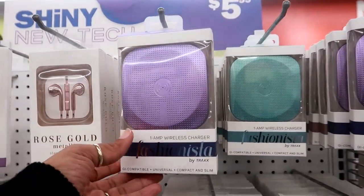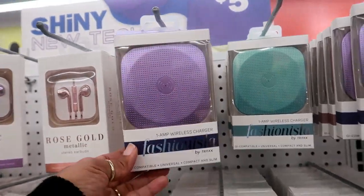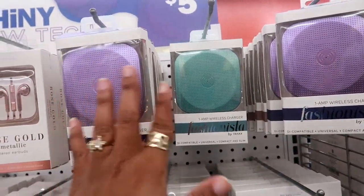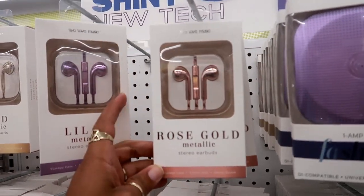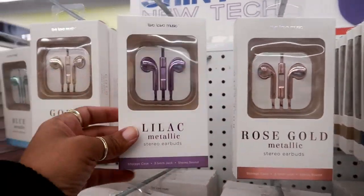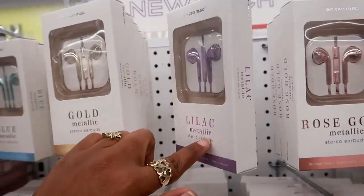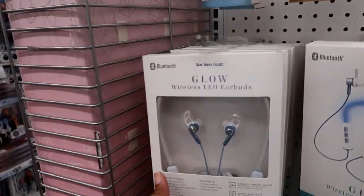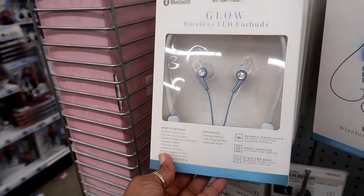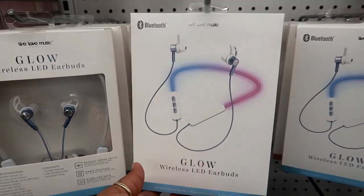Oh look, a wireless charger — universal, compact, and slim. So you can just set your phone on there and it'll charge. They have metallic rose gold earbuds. You have rose gold, lavender — or I should say lilac — regular gold, and blue. And then glow wireless LED earbuds, so they glow like that. That's kind of cool.